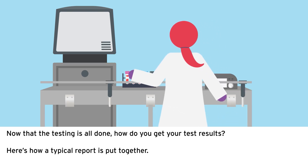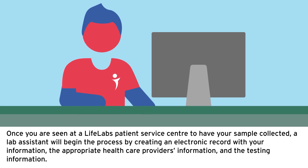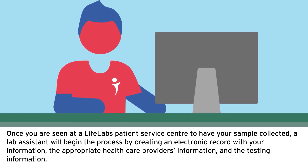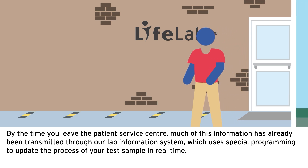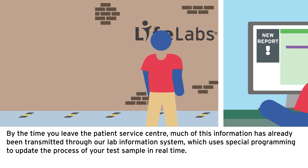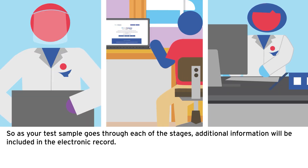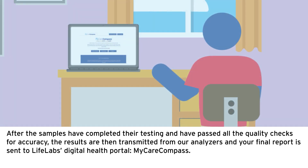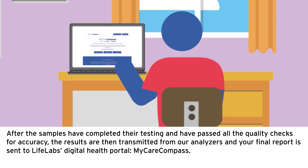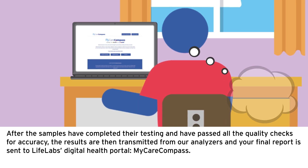Now that the testing is all done, how do you get your test results? Once you are seen at a LifeLabs patient service center to have your sample collected, a lab assistant will begin the process by creating an electronic record with your information, the appropriate healthcare provider's information, and the testing information. By the time you leave the patient service center, much of this information has already been transmitted through our lab information system, which uses special programming to update the process of your test sample in real time. After the samples have completed testing and passed all quality checks, the results are transmitted from our analyzers and your final report is sent to LifeLabs' digital health portal, MyCareCompass.